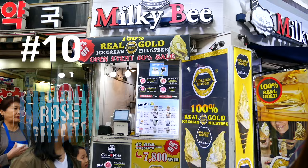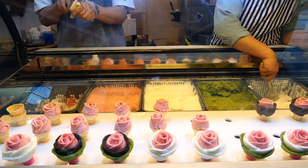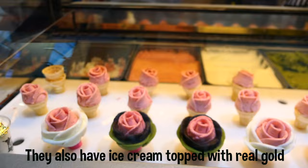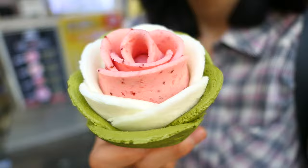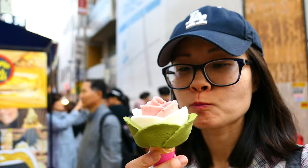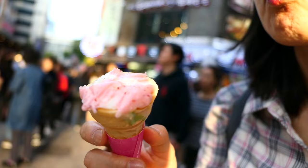Number 11: get rose gelato from Milky Bee. If you're in Myeongdong, you have to try this gorgeous dessert — it's basically gelato shaped like a rose and you can choose between various flavors including strawberry, matcha green tea, yogurt, and chocolate. If it's a hot day, snap a quick photo and eat it before it melts. Note that TripAdvisor or Google may lead you to the wrong location, but there are actually multiple Milky Bee locations in Myeongdong, so wander around or ask the people in red jackets.